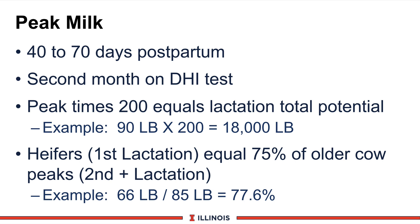In fact, that's one of the assignments you can go home with from this module — go home and circle on your DHI test sheet when your cows peak, and hopefully it's sitting in the second month. Next, the 200 rule: if you take and multiply peak milk times 200, that pretty much indicates the lactation potential.